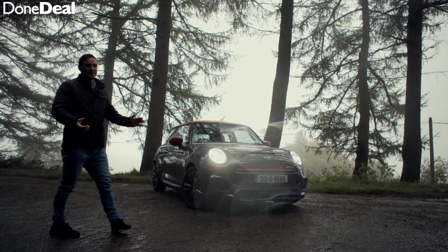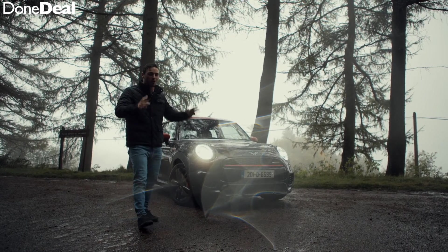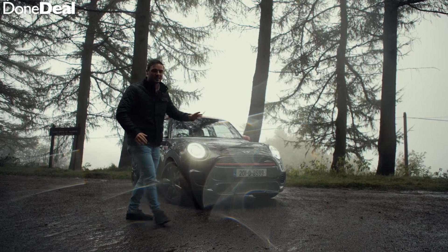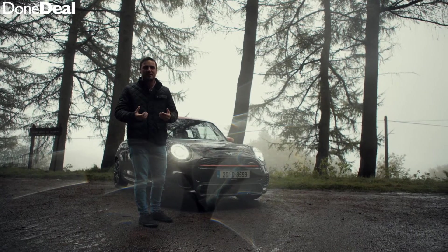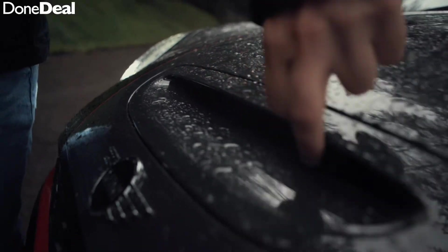We're here on a cold and rainy autumn's day in the Dublin mountains. We're going to run through the outside of the John Cooper Works quickly because I do want to get back inside and use the heated seats. First thing you'll notice is that as a whole it's a lot more aggressive and a lot more beefy than your normal Mini. It also has a few fake things, which I'm not a huge fan of — things like a fake bonnet scoop.